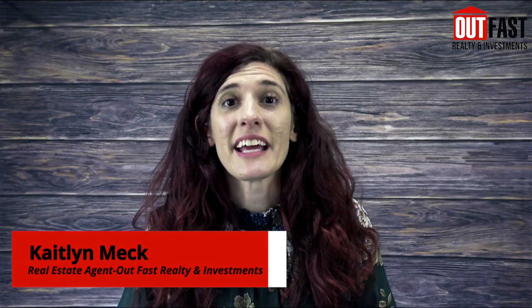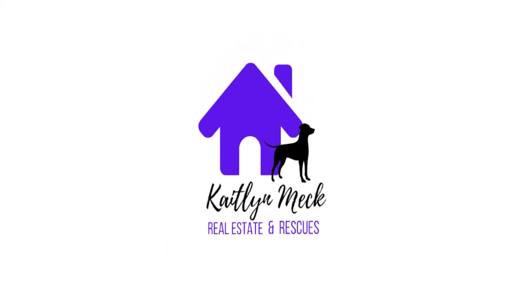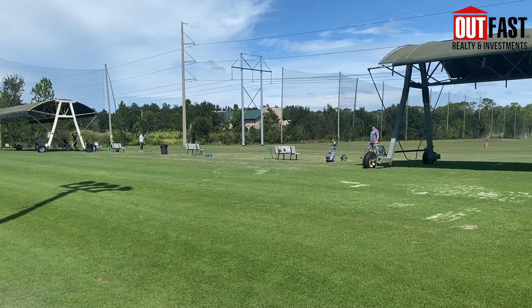Are you looking for even more to do here in Riverview, Florida? Come check out one of the greatest things that's been here for quite a while. One of my favorite things to do right here in Riverview is go to Ace Golf.